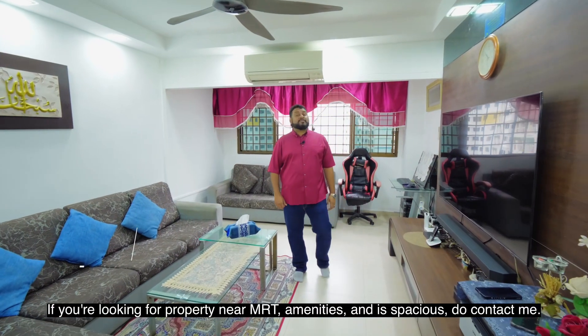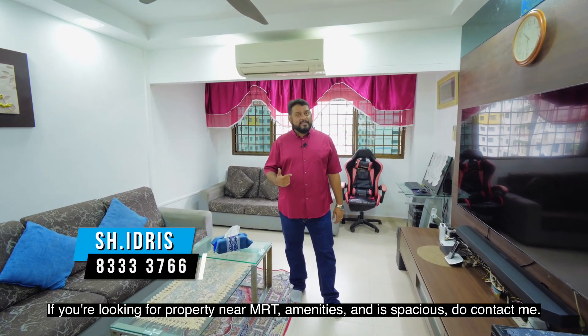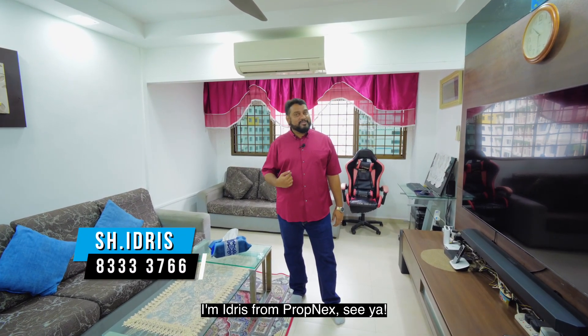If you are looking for property near MRT, amenities and spaces, do contact me. I'm Idris from POPMAX. See ya, thank you!